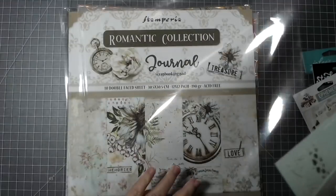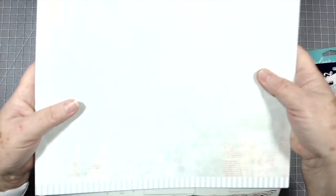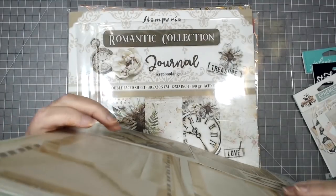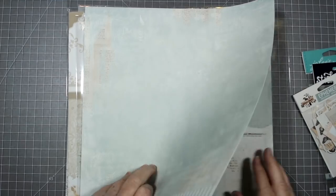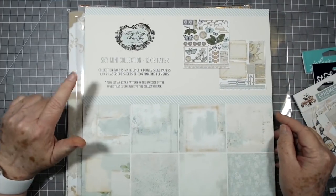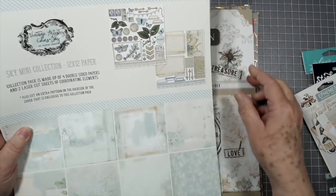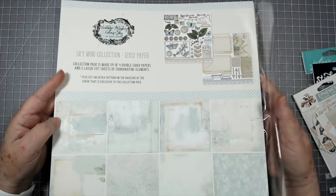I want to make sure I put something under there just in case any of those fall out, because they're punched very well and I don't want to lose any of them. So this one again is 49 in Market Sky Mini Collection. These are already in the shop — you can look under 49 in Market or under New Product.